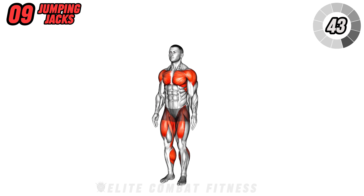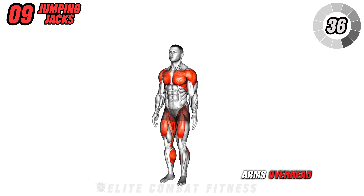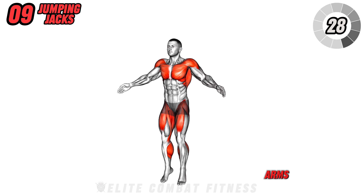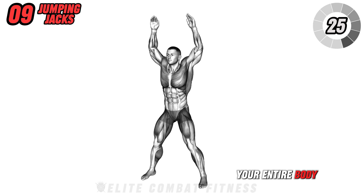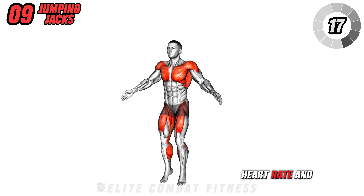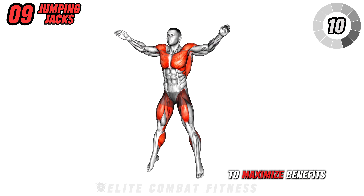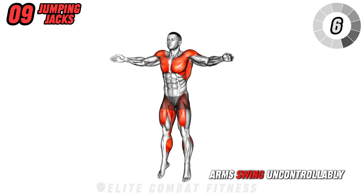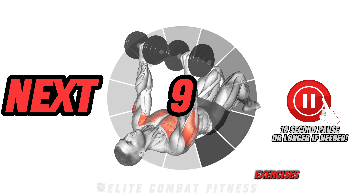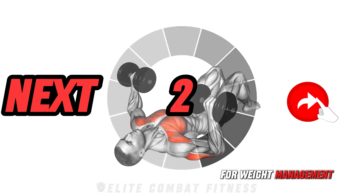Next, do jumping jacks. Stand with your feet together and arms at your sides. Jump your feet out to the sides while raising your arms overhead, forming a star shape. Then, quickly return to the starting position by jumping your feet back together and lowering your arms. This exercise targets your entire body, especially your legs and shoulders, boosting cardiovascular fitness and coordination. It also increases heart rate and promotes calorie burn, making it effective for fat loss and cardiovascular health. To maximize benefits, avoid landing too hard and letting your arms swing uncontrollably. Perform three sets of 45 seconds. Performing full body exercises can significantly boost your metabolism, helping you burn more calories even at rest, which is ideal for weight management and muscle building.